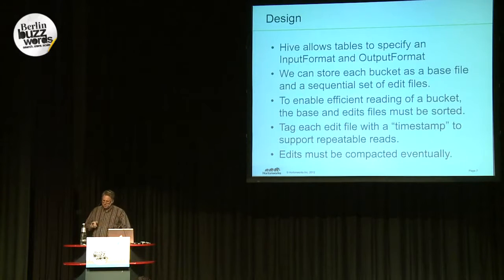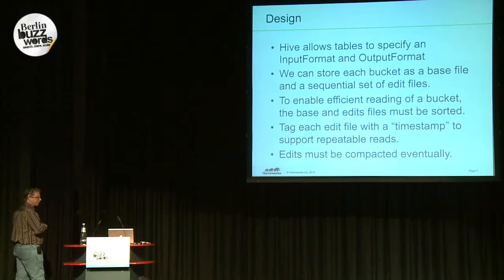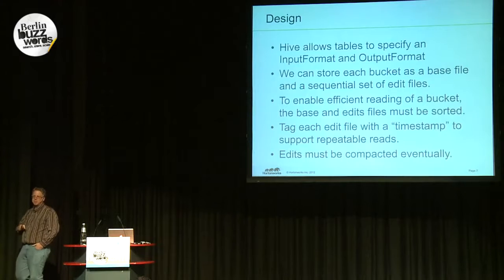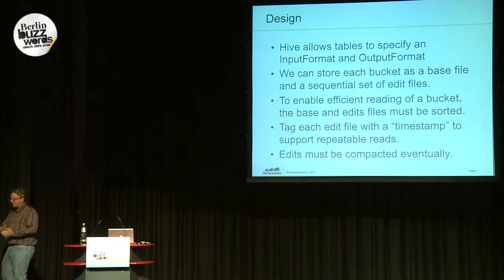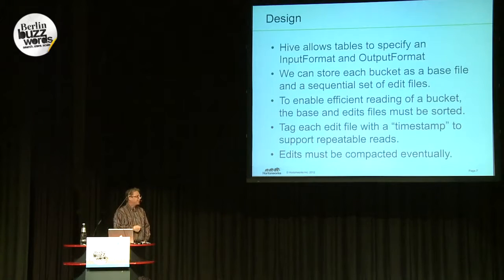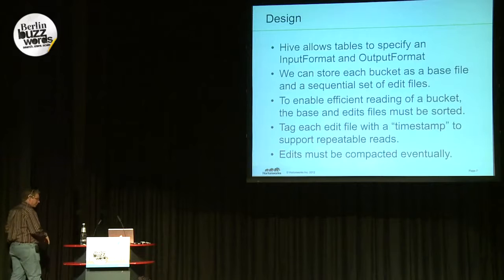We also need, especially with MapReduce's failure semantics, to be sure that if you rerun a piece of work you get the same results — in database terminology, that's called repeatable read. To achieve this, we tag each of those edit files with a timestamp, or really just an increment counter. When you start a job, you specify that you don't want any edits later than this timestamp, so you get a consistent set even if another MapReduce job updates it later. Finally, because the namenode can only support a limited number of files, you eventually need to compact them down.